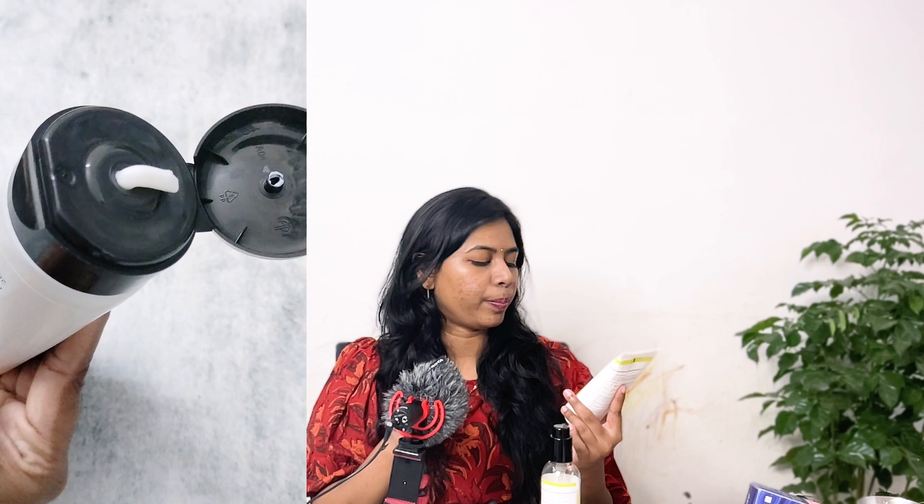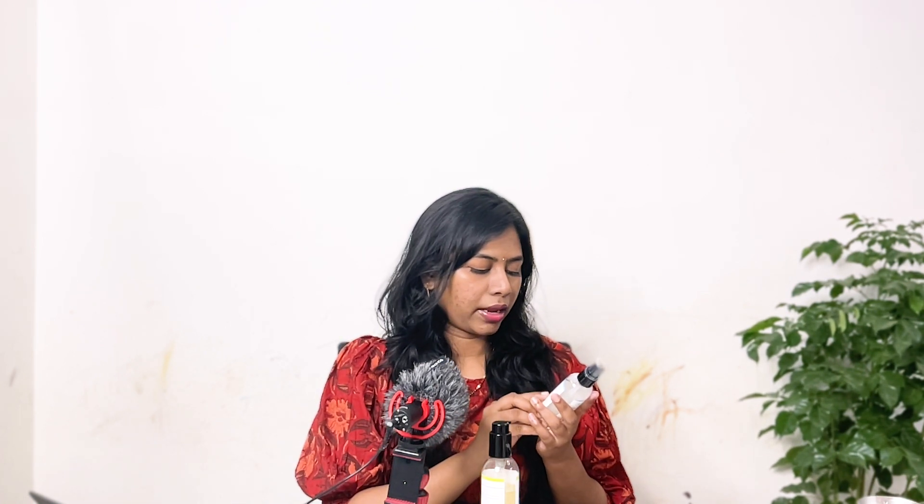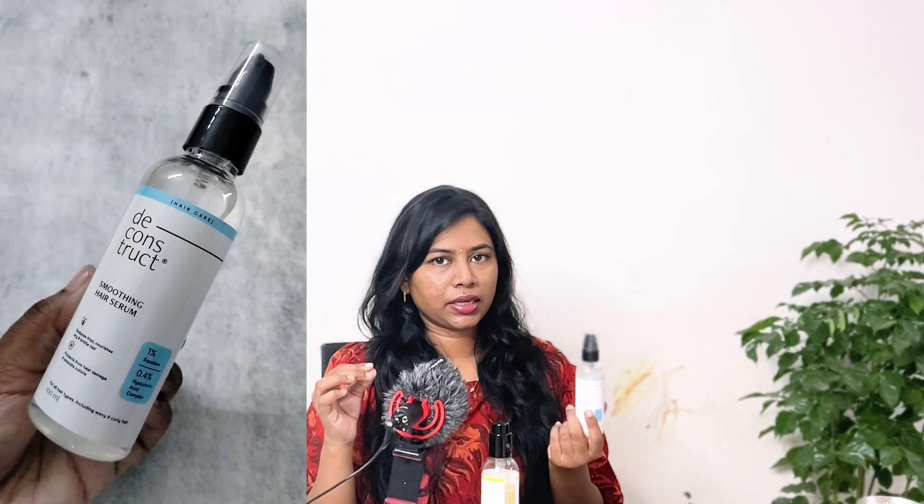The conditioner has 1% keratin complex, 0.1% biotin, and 0.5% murmuru butter. No spoilers — I'll make a detailed review. The smoothing hair serum I bought mainly because it is silicone-free. I have low porosity hair and silicone-free products benefit my hair long-term. It contains hydrogenated olive oil, qualene, and caprylic triglycerides — hydrating, moisturizing ingredients. It's a very lightweight, oil-kind-of serum.